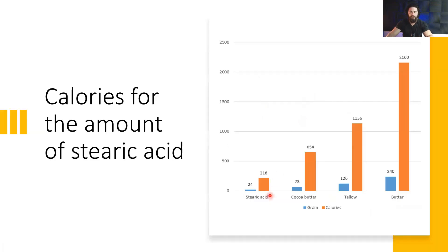24 grams of stearic acid gives you 216 calories. You can get the same amount from 73 grams of cacao butter (654 calories), or 126 grams of tallow (1,136 calories), or 240 grams of butter (2,160 calories). So ideally, if you want to stay lean, you could simply supplement stearic acid directly because that would limit calorie intake as well.